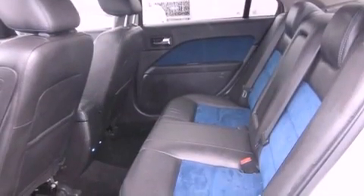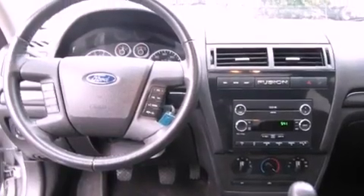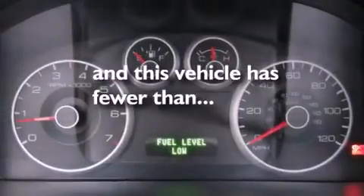Also included are a security system, fog lamps, an anti-lock braking system, a second-row folding seat, and this vehicle has fewer than 60,000 miles on the odometer.